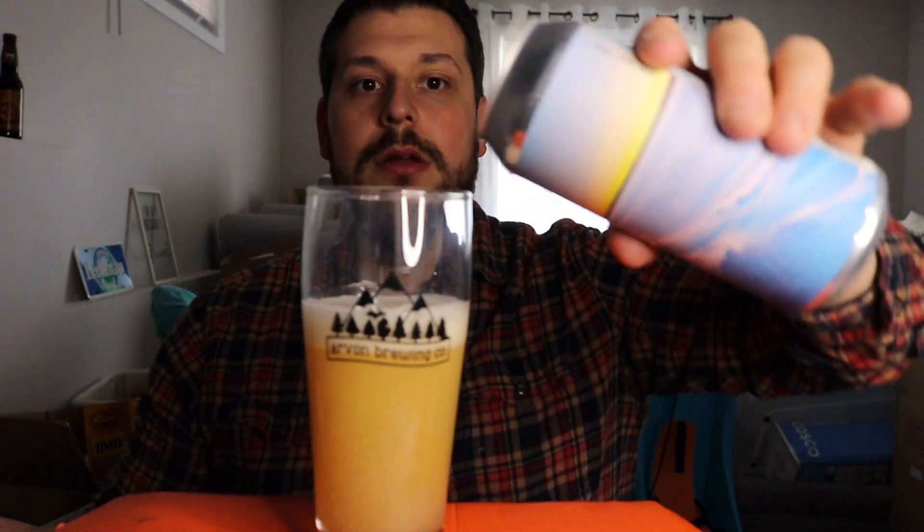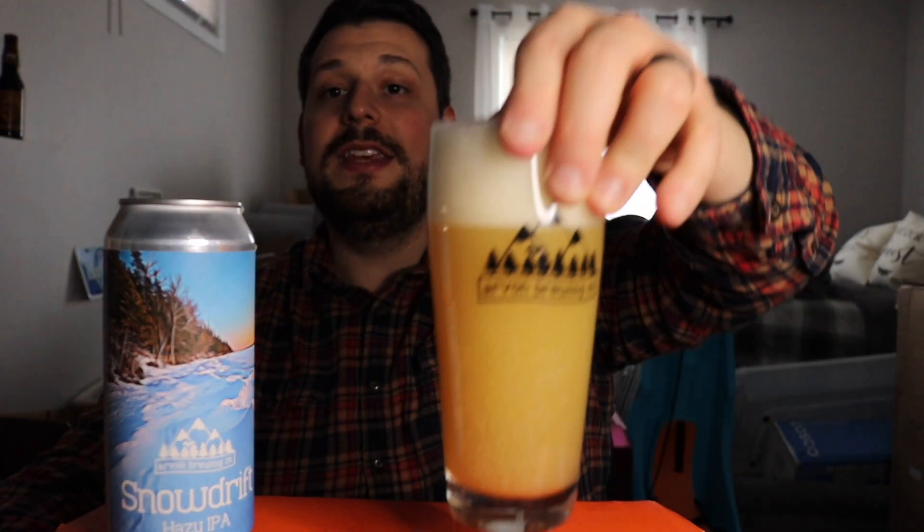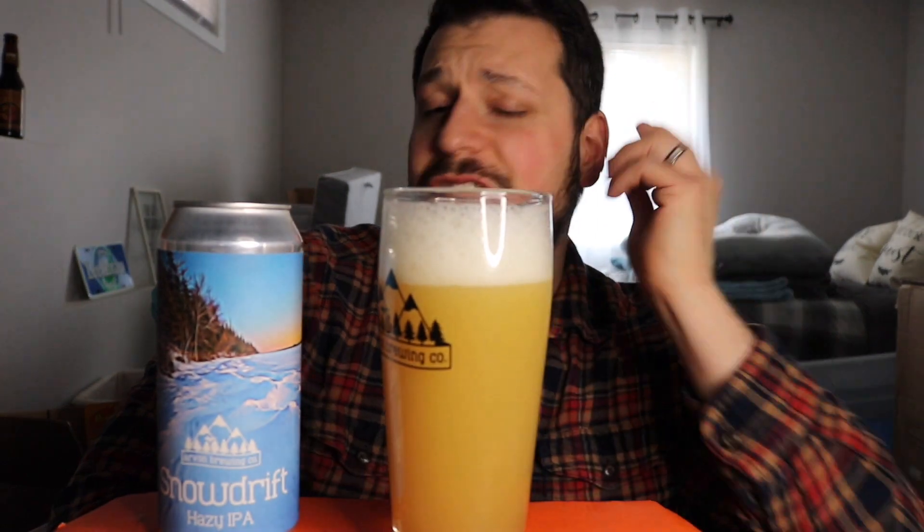As I'm pouring — man, she is freaking hazy. Look at that. That is a beautiful looking New England style beer, guys. That looks fantastic. How many times can I say it's this hazy yellow oily goodness? Orange juice. It's the sunset, the sunrise. Looks great. I expect nothing less from Arvon. I'm going to let this dissipate a little bit — great head retention. I pour it aggressively.